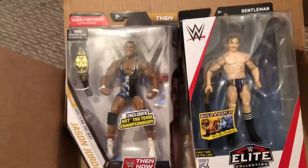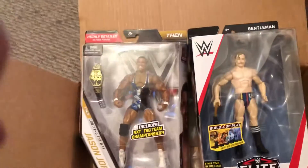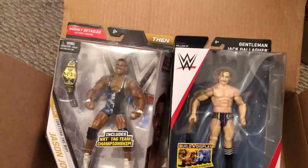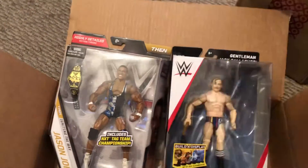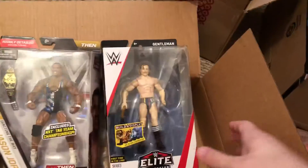I got it in the mail last Sunday — I ordered him Sunday morning like super early, around 4 o'clock in the morning, and then got him that same Sunday. It's Jason Jordan, and he matches my Chad Gable with the NXT Tag Team titles. Moving on to Elite 59: Jason Jordan, Chad Gable, and I also got Mr. Cruiserweight, Gentleman Jack Gallagher.